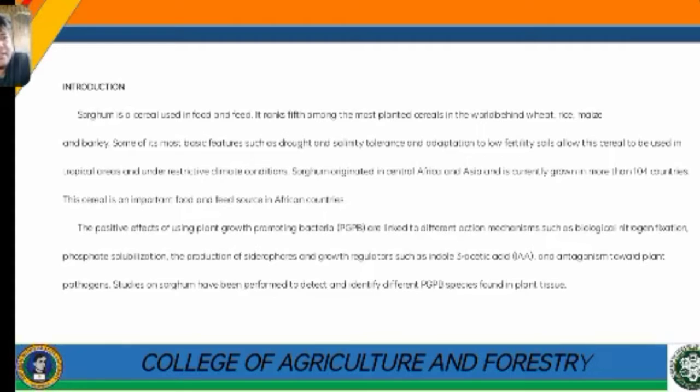Sorghum originated in central Africa and Asia and is currently grown in more than 104 countries. This cereal is an important food and feed source in African countries. The positive effects of using plant growth promoting bacteria, or PGPB, are linked to different action mechanisms.